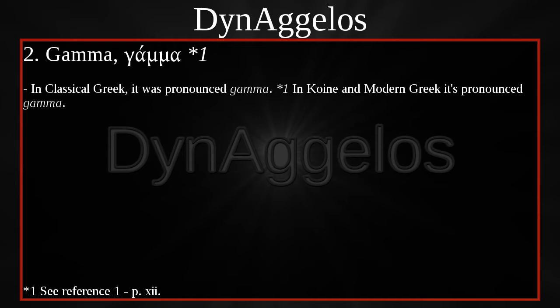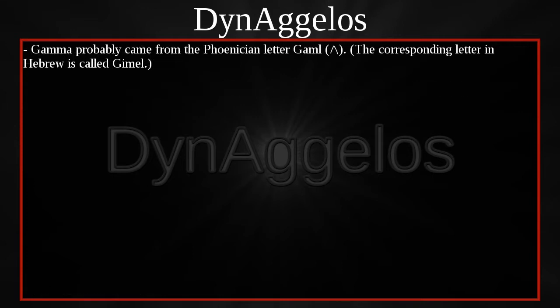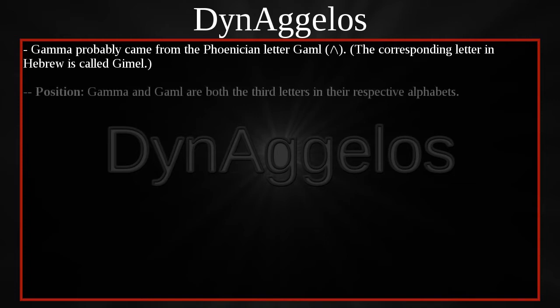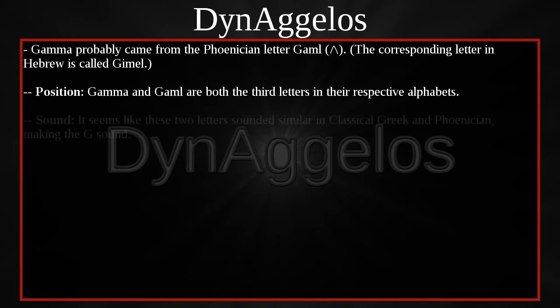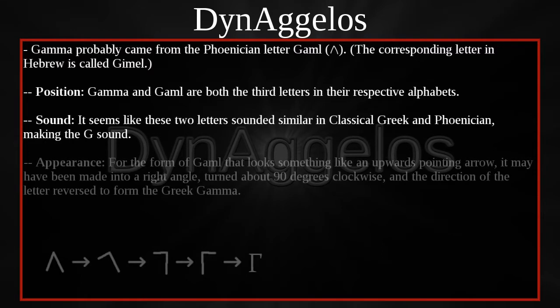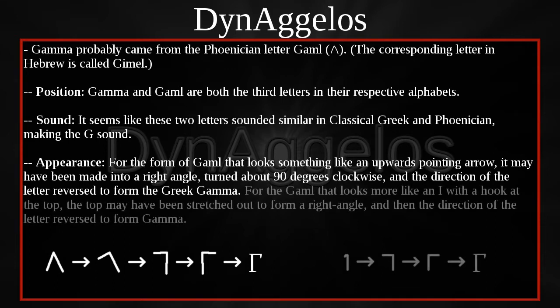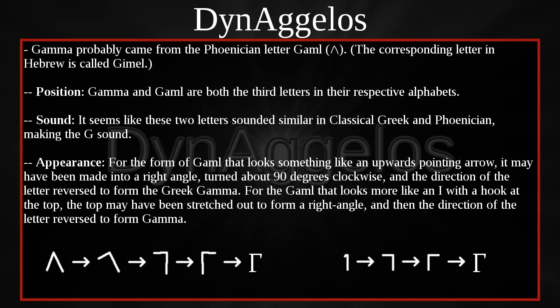Gamma. In Classical Greek it was pronounced Gamma. In Koine and Modern Greek it's pronounced Chama. I want to point out that because there are two consonants side by side, you hold the M sound twice as long — so Gamma versus Chama. Gamma probably came from the Phoenician letter Gamal. The corresponding letter in Hebrew is called Gimel. Gamma and Gamal are both the third letters in their respective alphabets, and it seems like these two letters sounded similar in Classical Greek and Phoenician, making the G sound. For the form of Gamal that looks like an upwards-pointing arrow, it may have been made into a right angle, turned about 90 degrees clockwise, and the direction reversed to form the Greek Gamma. For the Gamal that looks more like an eye with a hook at the top, the top may have been stretched out to form a right angle and then reversed.